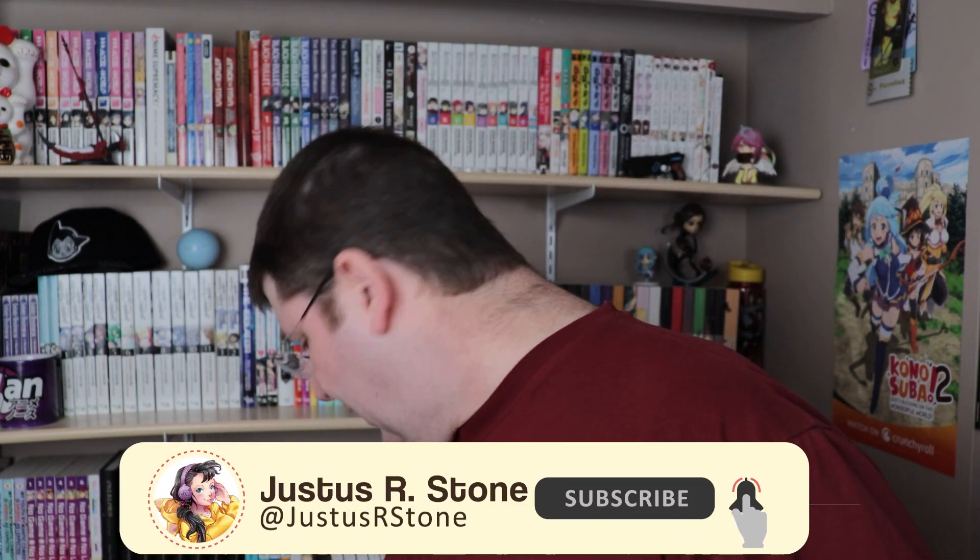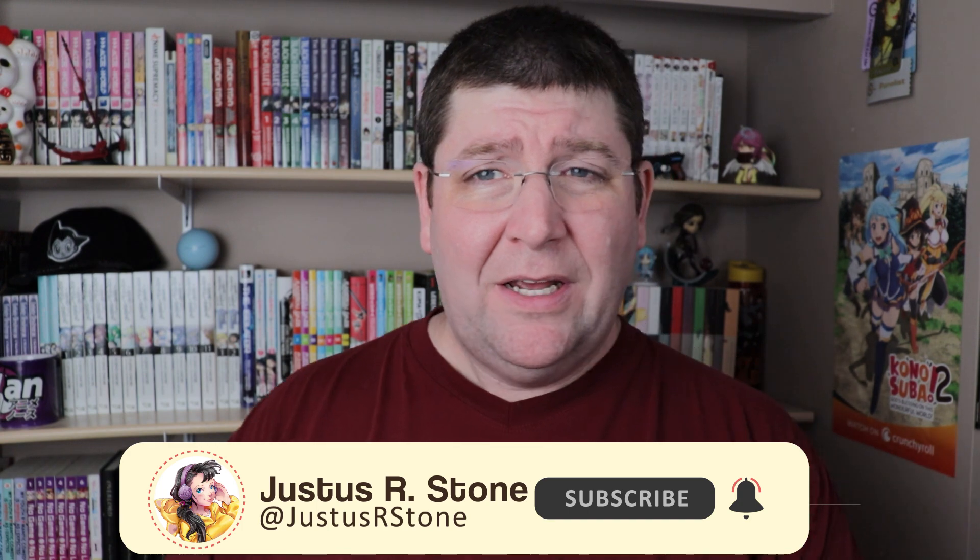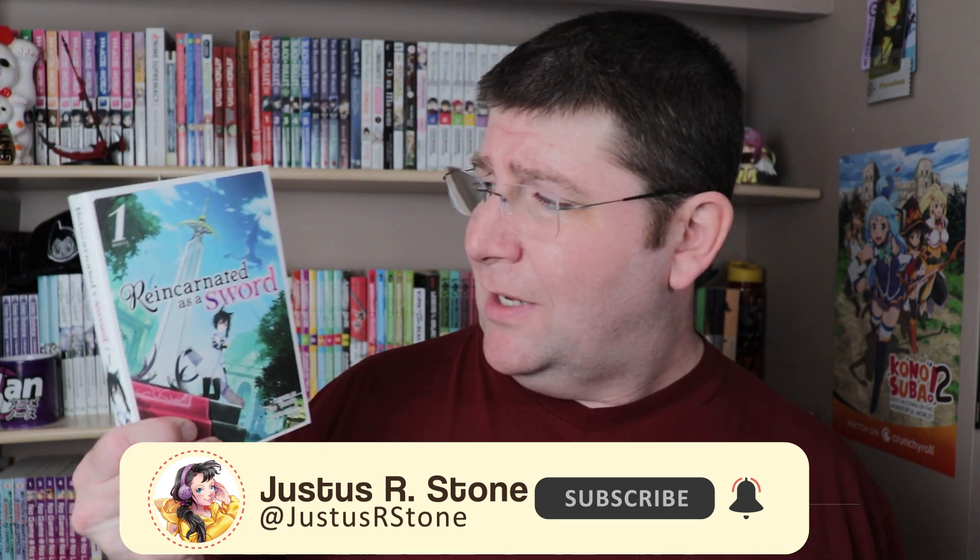Hello everybody and welcome to my video two of my coverage of Kono Light Novel Ga Sugoi. In this video I'm going to be covering the top 10 Tonkobon list. Tonkobon are slightly larger than the Bunkobon — they're considered a little bit more of a collector's edition. The Seven Seas releases of Reincarnated as a Sword are the B6 size that most Tonkobon are in Japan, which gives you an idea of what we have in English that's of a similar size.